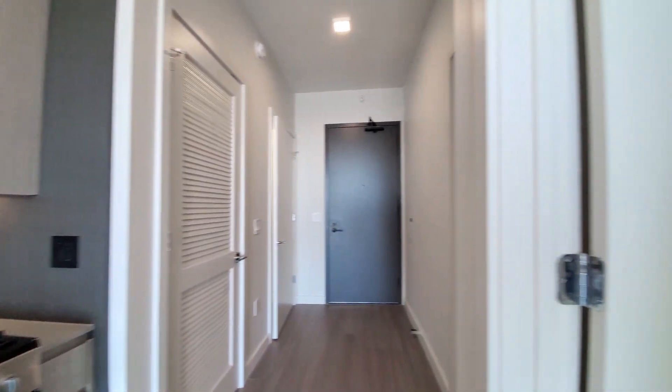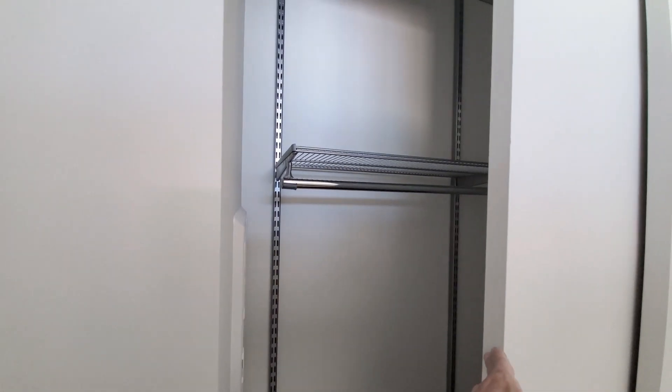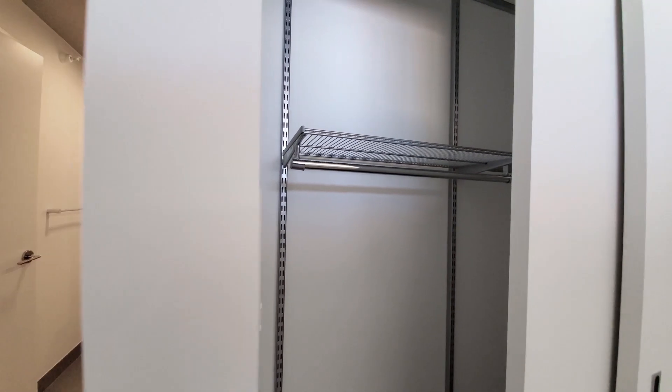Turning into the sleeping area — it's a generously sized space with plenty of room for really any size bedding, additional furniture, and borrowed light. You have a wide closet with alpha shelving that you can customize and expand.